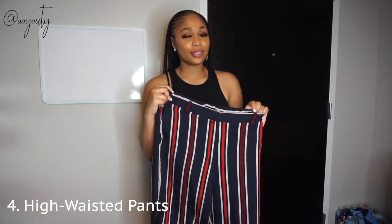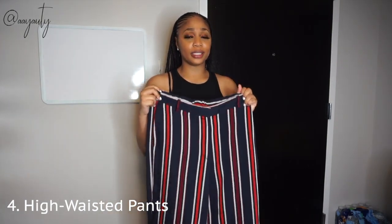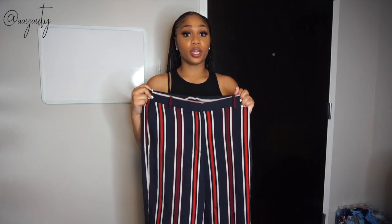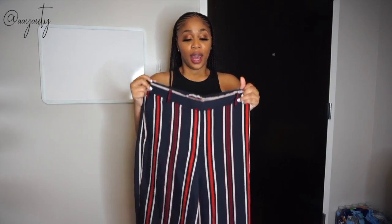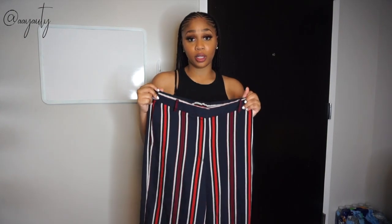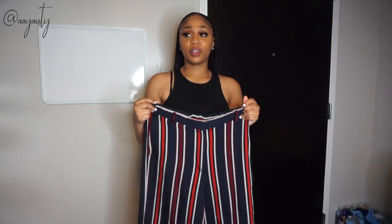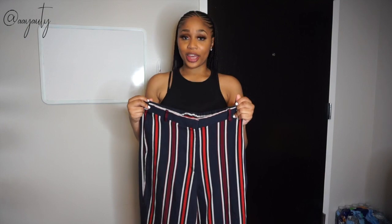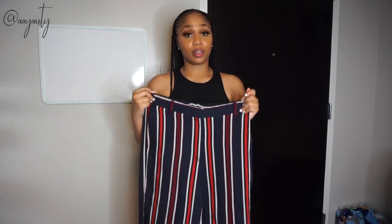My next essential, number four, is a pair of high waisted pants. Some people might not consider them an essential, but I feel like every woman needs a good pair she can wear whenever and wherever. These are my favorite pair — I usually wear them in the summer and fall with crop tops, turtlenecks, or high-neck shirts. They give me that slim-thick look because they pull my stomach in and show my curves.